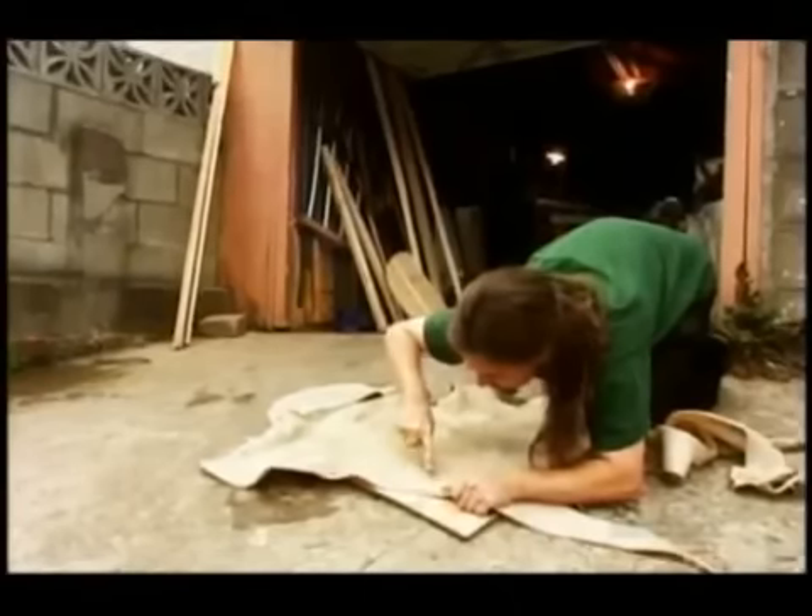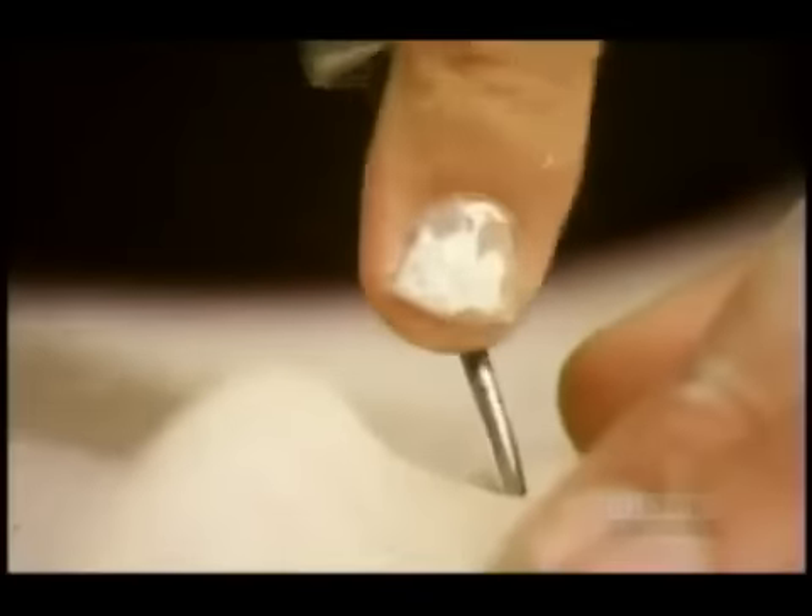Hours of work still lie ahead: soaking the rawhide, then cutting and stitching it together.